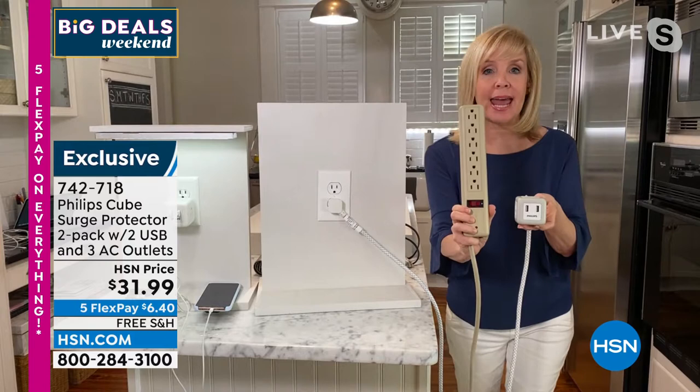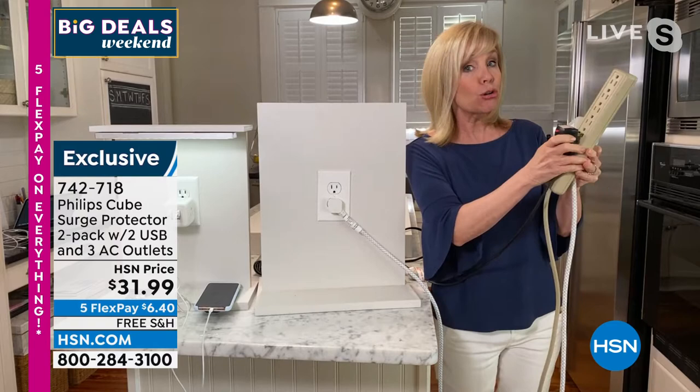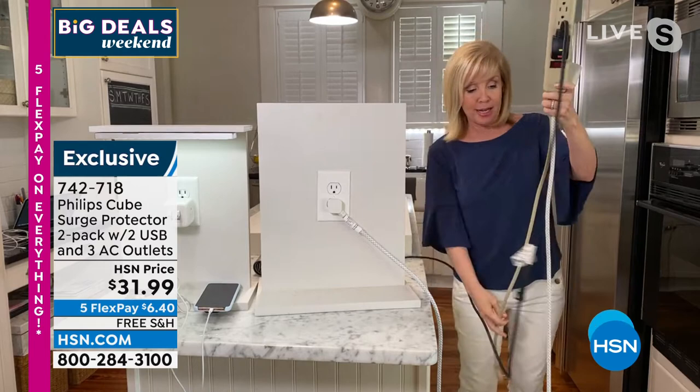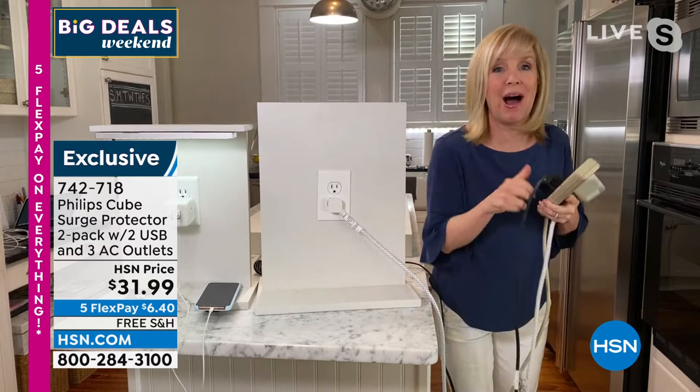I want to compare it to this right here, the power strip. We all know what these are. This doesn't have a USB. It's big, it's ugly, it's bulky. When you start plugging in things like a blow dryer or any electronics that have that big block, it takes up two spots. So the way it's designed isn't functional. Also, the cord on it is about one to two feet. I know this because I used to have it under my bed — I had to put the power strip on the floor and have my phone plugged into the floor, always bending down.